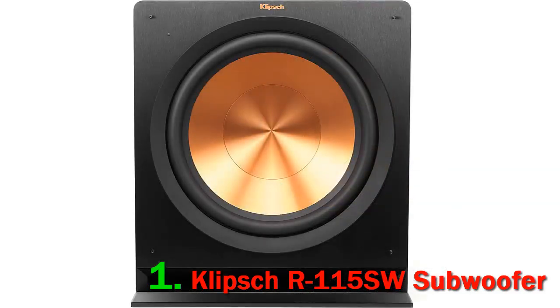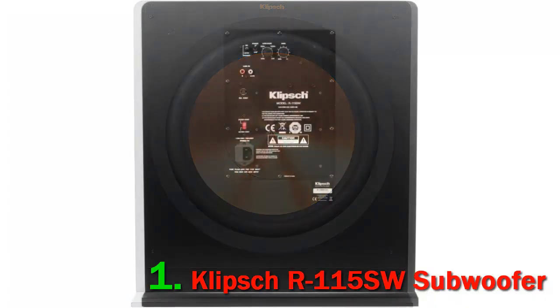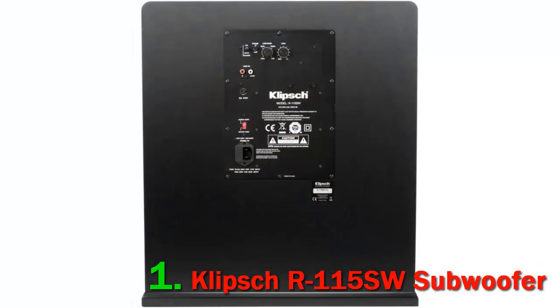The R-115SW is a breeze to integrate with your home entertainment system due to its multiple inputs that can connect to any receiver. It also features low-pass crossover and phase control for better integration with your speakers, reproducing a blended sound that is warm and natural. You can even make the sub wireless with the addition of a Klipsch WA-2 wireless subwoofer kit.